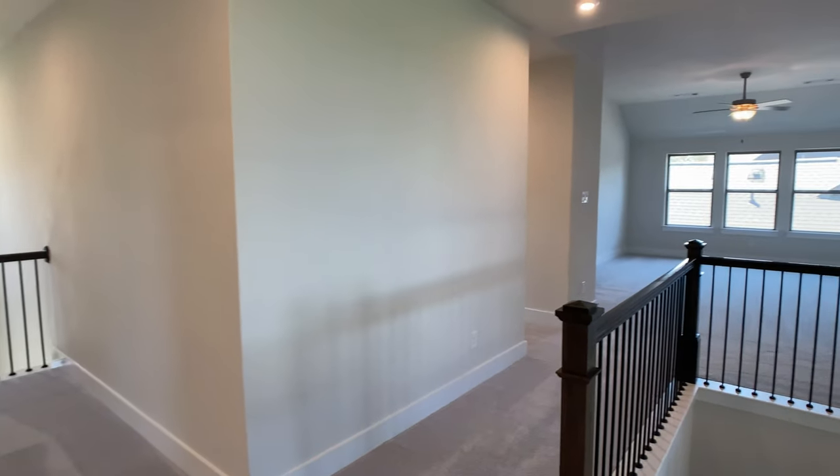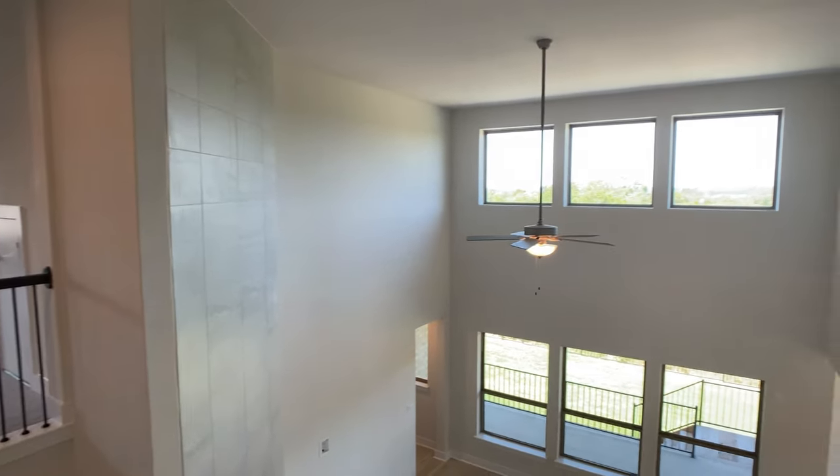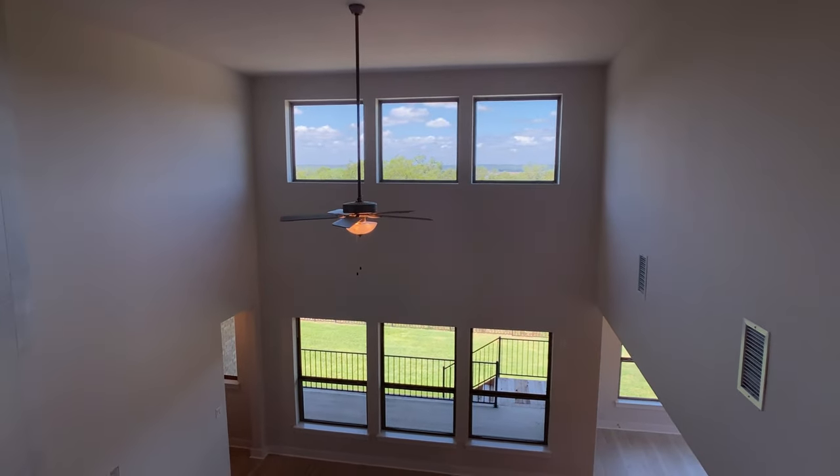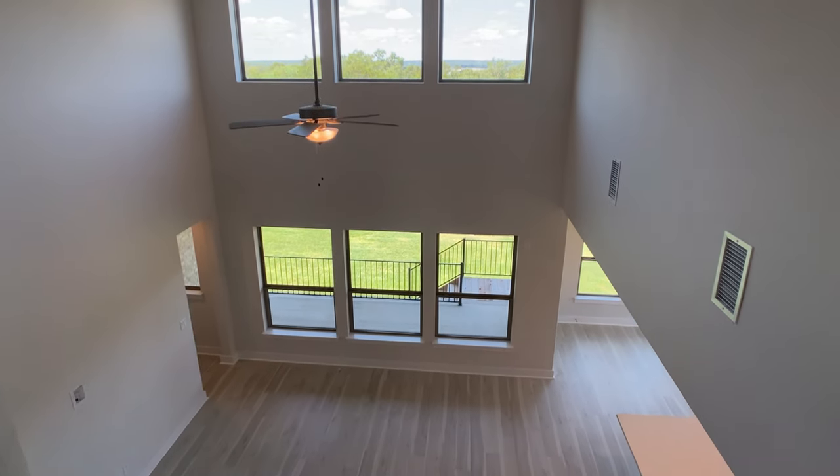This home that we're about to walk has tall ceilings, a big game room upstairs, and an amazing view from these windows in the living room. If you like homes that back up to lakes, then stick around for a great walkthrough.